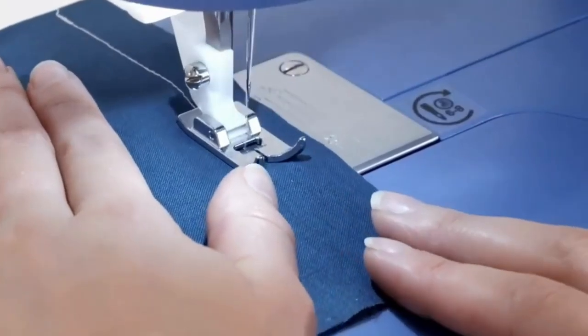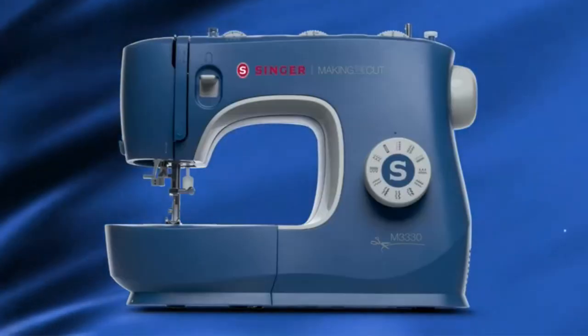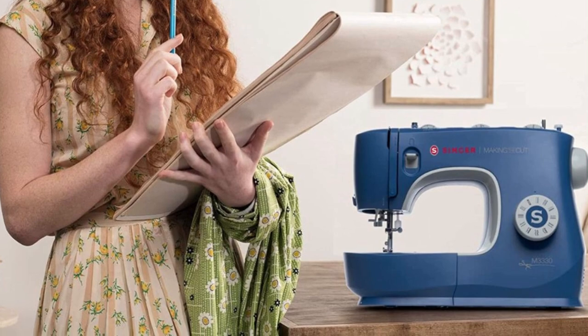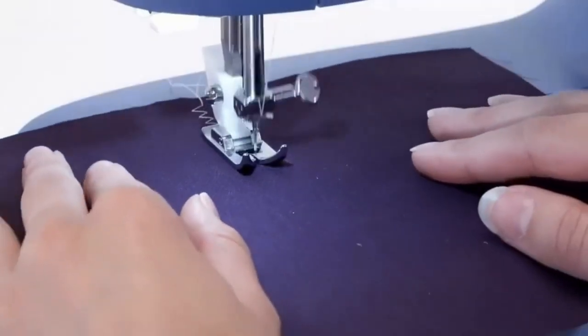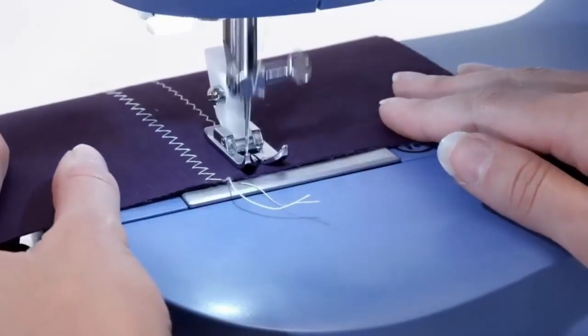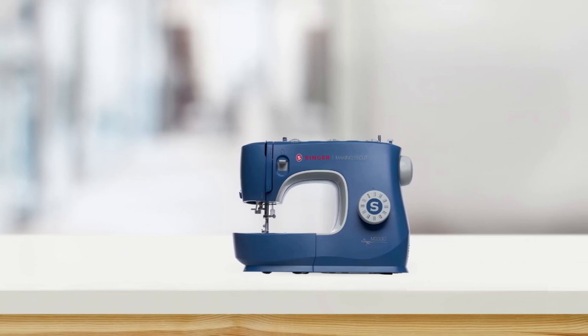What really sets this sewing machine apart is its versatility. Whether you're a beginner or an experienced seamstress, this machine has everything you need. From four presser feet to an edge and quilting guide, screwdriver, seam ripper or lint brush, pack of needles, bobbins, thread spool cap, oil bottle, and darning plate — this machine has it all.